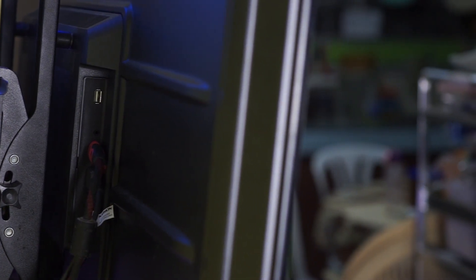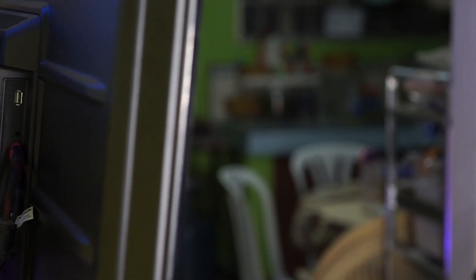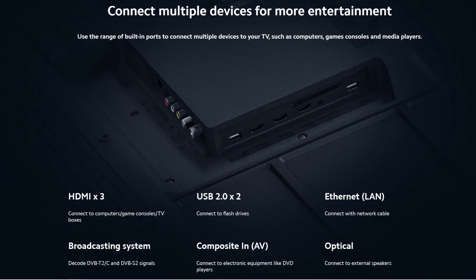Let me show you its I/O. There are three HDMI ports with ARC that supports up to HDMI 2.1. PS5 fans, don't get too excited — it may have HDMI 2.1, but it does not support variable refresh rate, FreeSync, and there's no 120Hz refresh rate here.